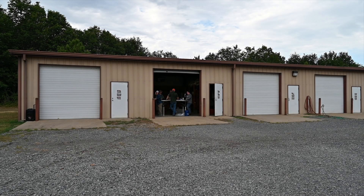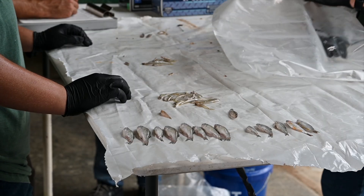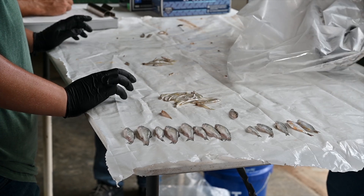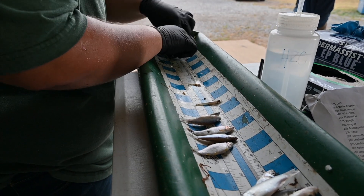Last night we went out and did some nighttime seining, and today we are sorting out the fish species from that seining site. We'll identify the species that we have here, put them into their species-specific groups, and then go through and measure them for total length.